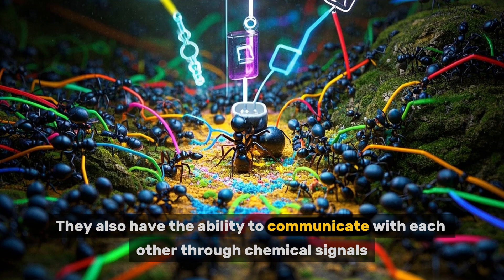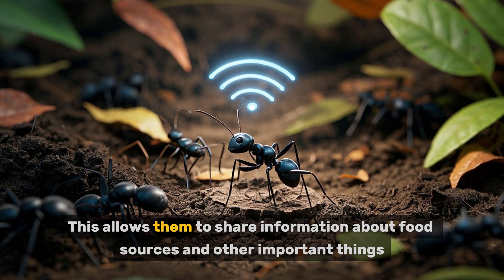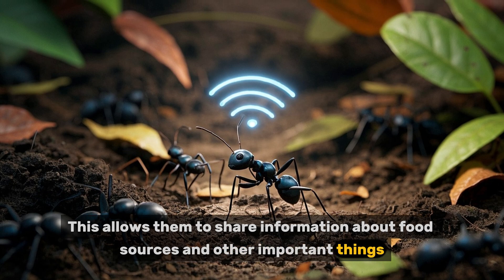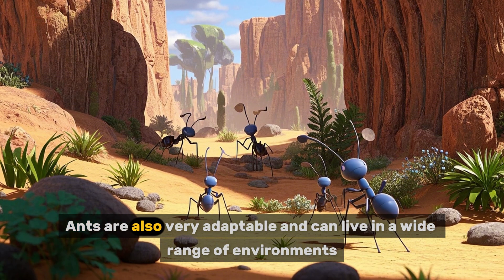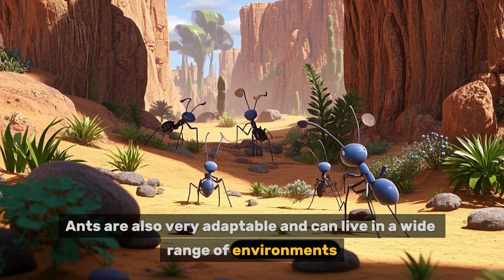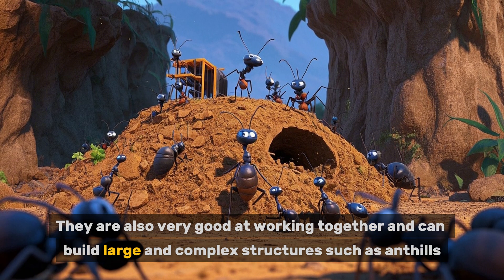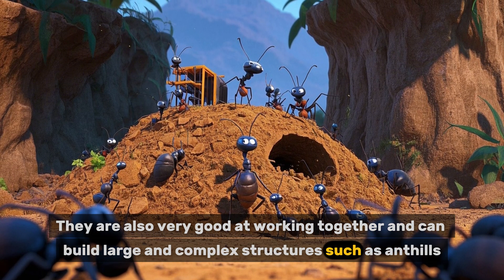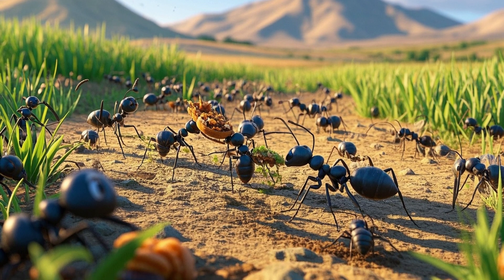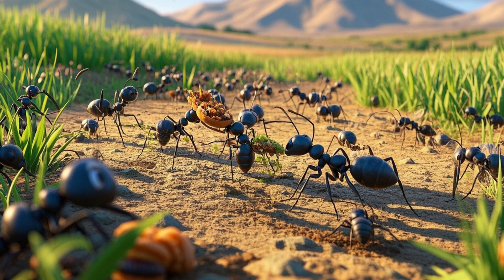Ants also have the ability to communicate with each other through chemical signals, which allows them to share information about food sources and other important things. Ants are very adaptable and can live in a wide range of environments. They are also very good at working together and can build large and complex structures such as anthills.